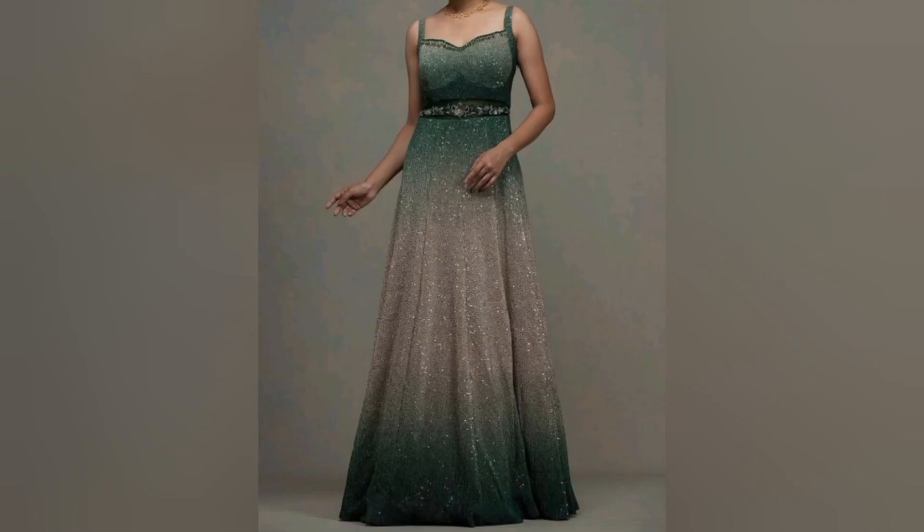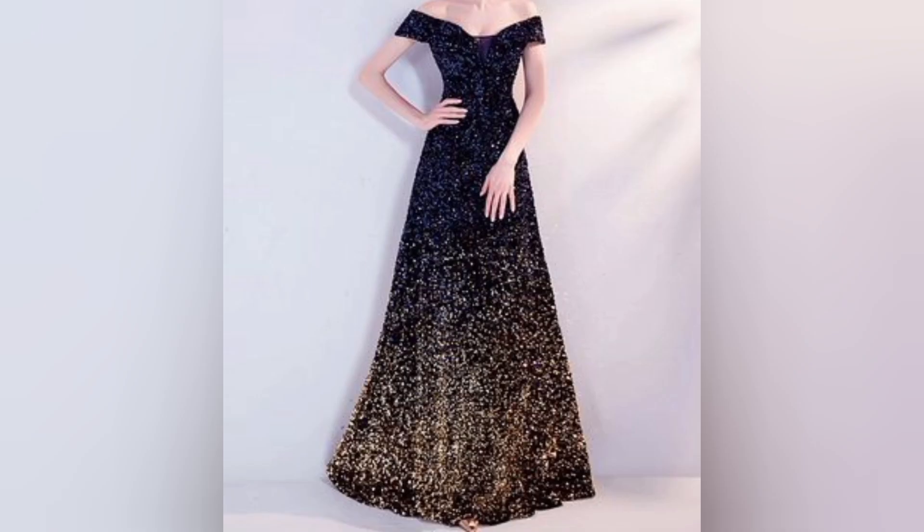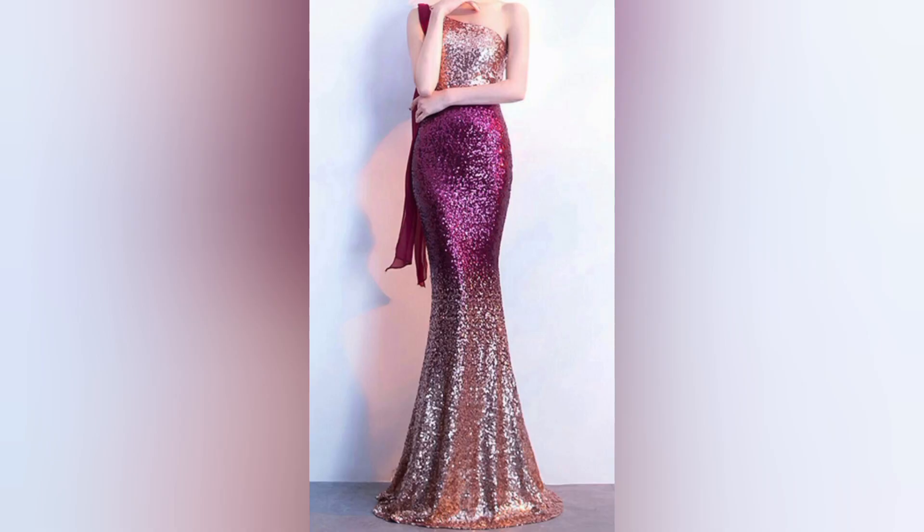Get inspired by your favorite celebrity sparkling dress moments. We will highlight some iconic red carpet looks and provide tips on how to recreate these star-worthy ensembles on a budget. Choosing the right sparkling dress for the occasion is critical — whether it's a formal event, a party, or a casual night out, we will help you pick the perfect dress for the setting and the season.